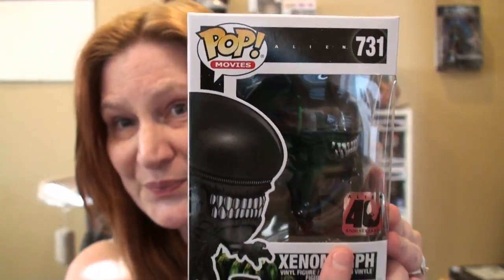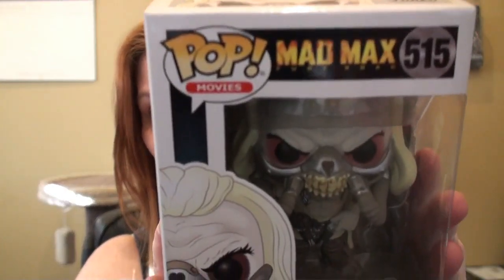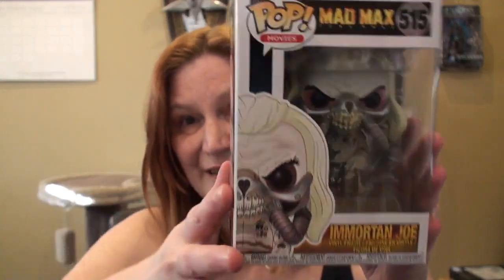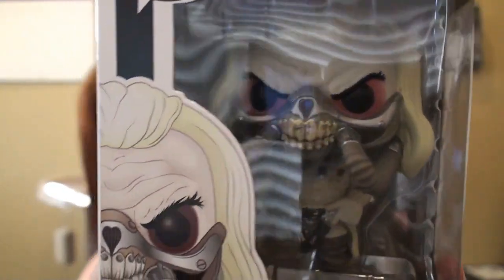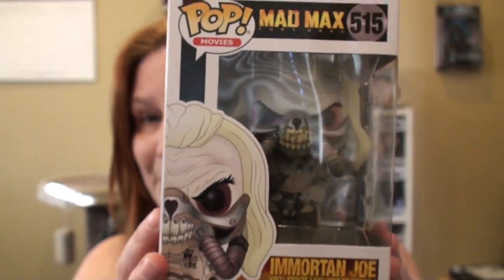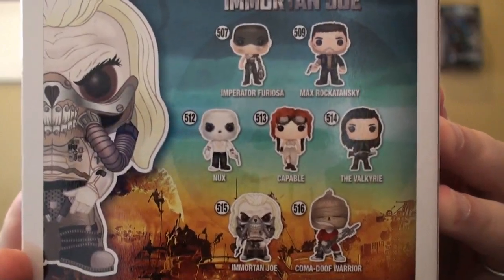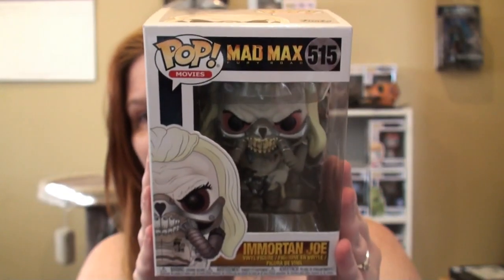Next, this is one my fiancé picked out - this is Mad Max Immortal Joe. We've got Elsa joining us - hi baby! So, Immortal Joe - he's a handsome-looking chap. On the back you've got the Mad Max Fury Road characters.